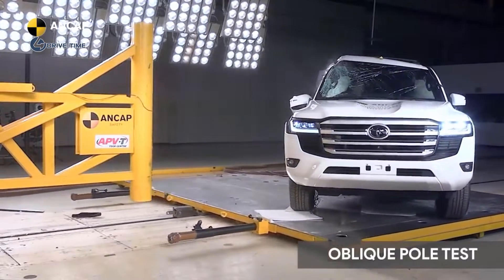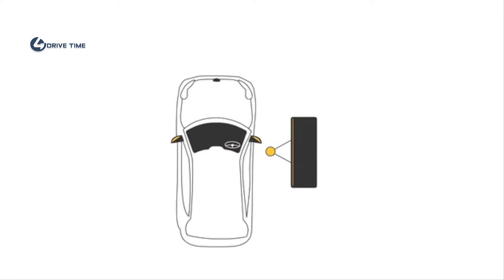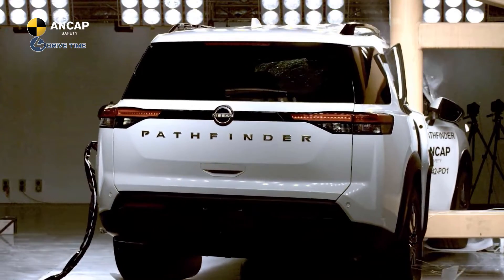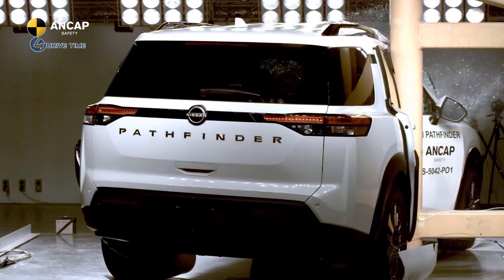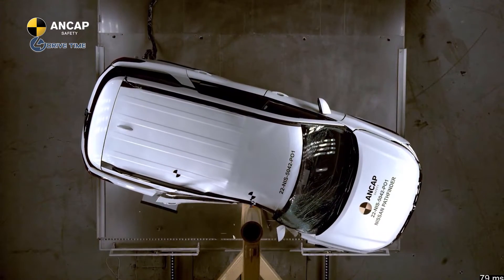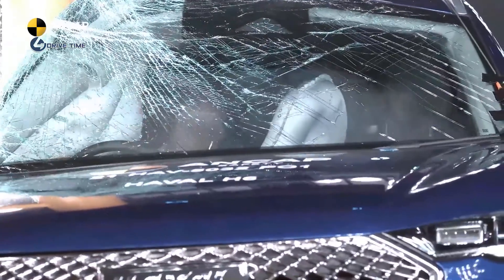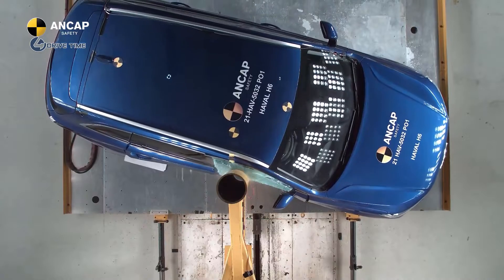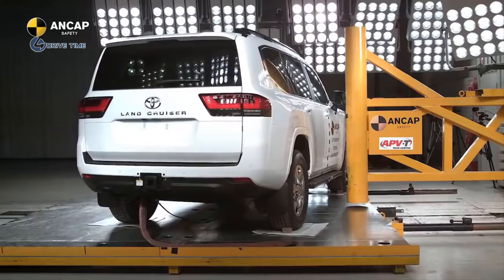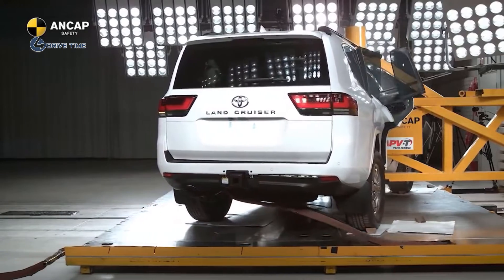The oblique pole test simulates a vehicle colliding with a fixed object, such as a tree or pole, at an oblique angle — a common run-off road scenario. In our test, the vehicle travels at 32 km per hour and collides at a 75-degree angle with a metal pole aligned with the driver's head. The pole is narrow, resulting in major penetration into the side of the car. Curtain airbags are particularly effective in reducing the chance of serious head injury in this type of crash, as well as in side impacts with higher striking vehicles.